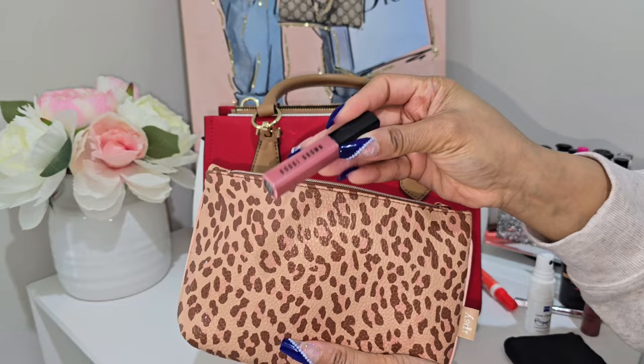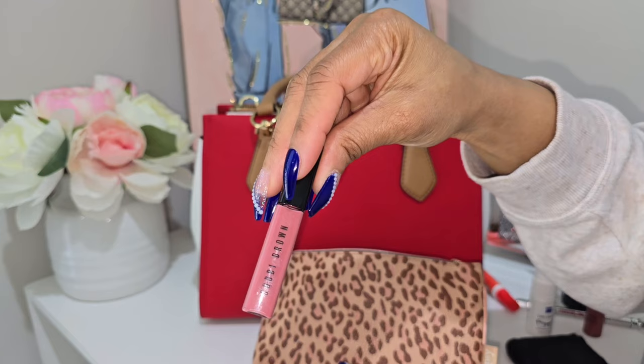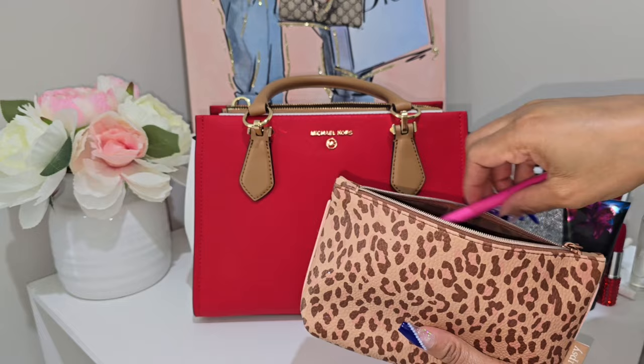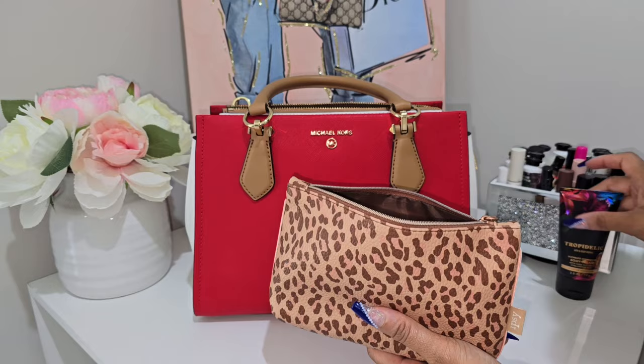I also have my Bobbi Brown lip gloss in here — the Crush Oil-Infused Gloss in the color New Romantic. Bobbi Brown lip glosses have become my favorite next to NYX. That's pretty much everything in my catch-all bag. I also want to show you something I picked up from PINK when I went to Victoria's Secret — it's just the cutest and I have to share it.